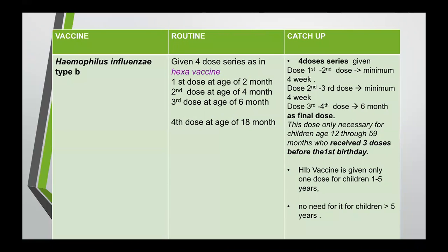Haemophilus influenzae type B is given as a four-dose series: the first three doses as a hexavalent vaccine at two, four, and six months of age, followed by a fourth dose at 18 months. For catch-up, we give a four-dose series: four-week interval between the first and second dose, minimum four-week interval between the second and third, six-month interval between the third and fourth. The fourth dose is only necessary for children aged 12 through 59 months who received three doses before their first birthday. If the child is between 12 months and five years, we give only one dose. If the child is above five years, no need to give Haemophilus influenzae. Last age to give this vaccine is five years old.